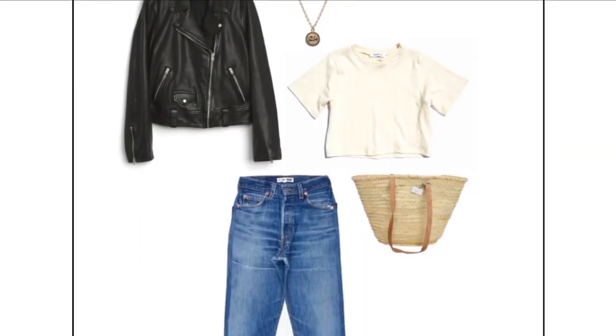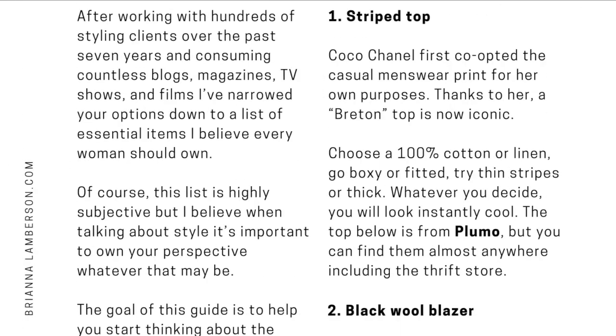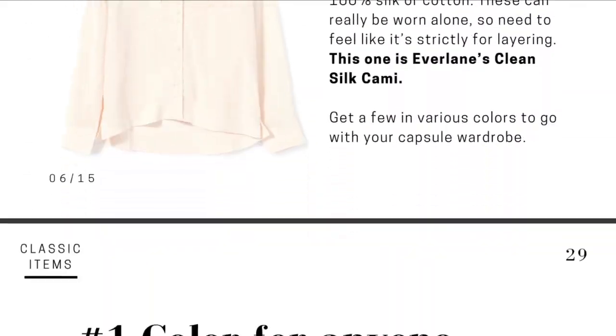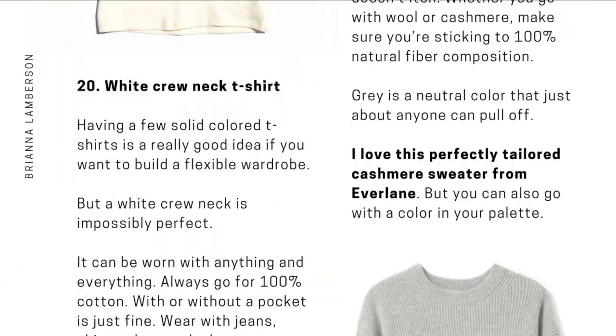Before I dive into the video, I just want to let you know that this video is actually inspired by a free guide I created called '29 Classic Items That Every Woman Needs to Own.' This is a jam-packed guide — it's full of beautiful photographs of every single item. It's not just a list of things, but actual pictures and resources with styling tips. And in the back, there is a checklist so you can dive deep into your wardrobe and start making plans and prioritizing the things you need to fill in the gaps and get your wardrobe ready for spring.